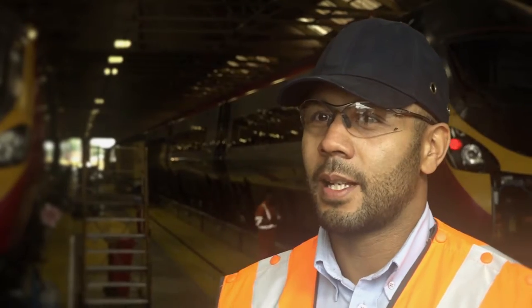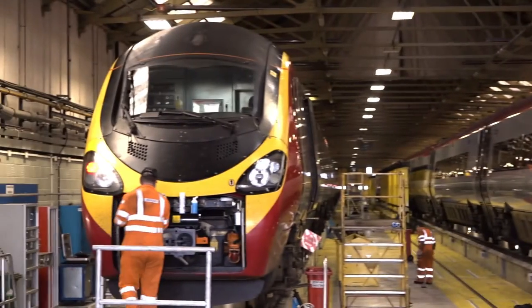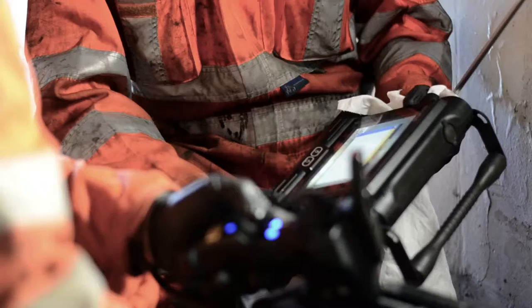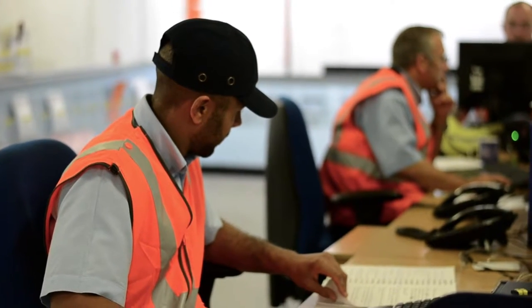We have four exam teams and basically we do the heavy exam work on the Class 390 fleet, which is the Pendolino. We have a technician team who do more in-depth fault work. Basically I manage and plan all the workload — plan how we're going to accomplish the workload.